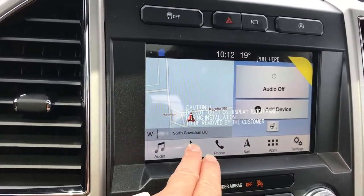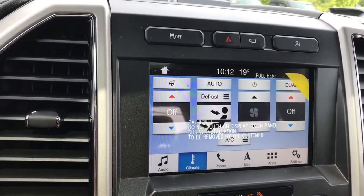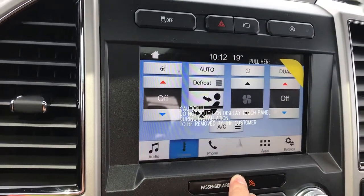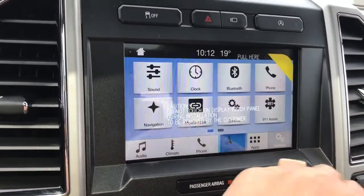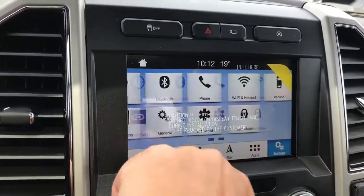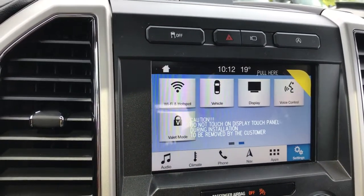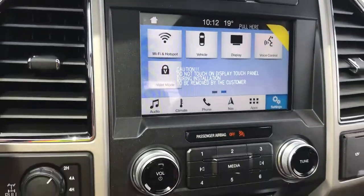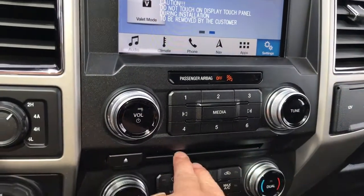You also have your climate here — you can control it on screen. You also have a heated steering wheel, navigation, and your map will come up. As you can see, this is a touchscreen; you can slide through things like Bluetooth, Wi-Fi, hotspot, and voice control. You also have auto stop-start for better fuel economy, and then your volume and tuner.